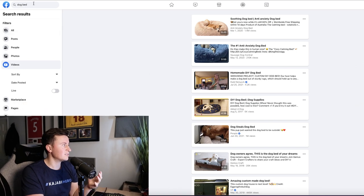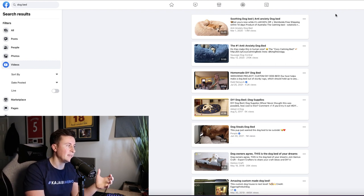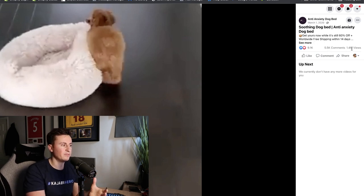Using paid tools is a great way to find this information and in my opinion they're a worthy investment, but for those on a tight budget there are free alternatives. Simply head onto Facebook, put the product into the search bar, go down to videos, and Facebook will show you all videos containing the keywords you've used. If you're struggling to find posts that look like ads, try adding keywords such as 'buy now,' 'order now,' or 'order here' — for example, 'dog bed order here' or 'dog bed get yours now.' We can see at the top one with 1.4 million views, which is exactly what we're looking for.